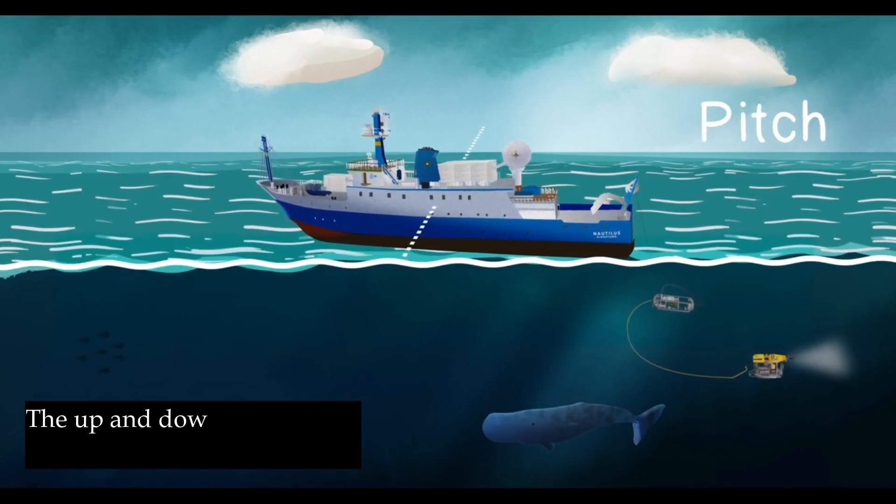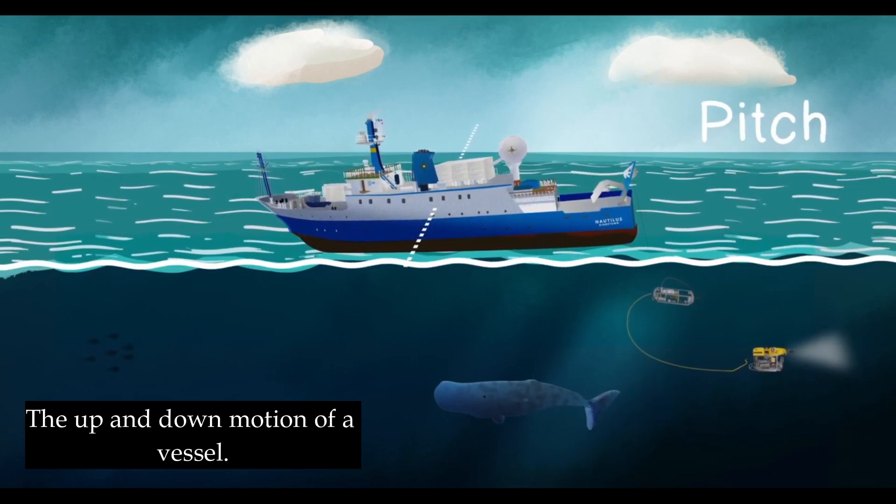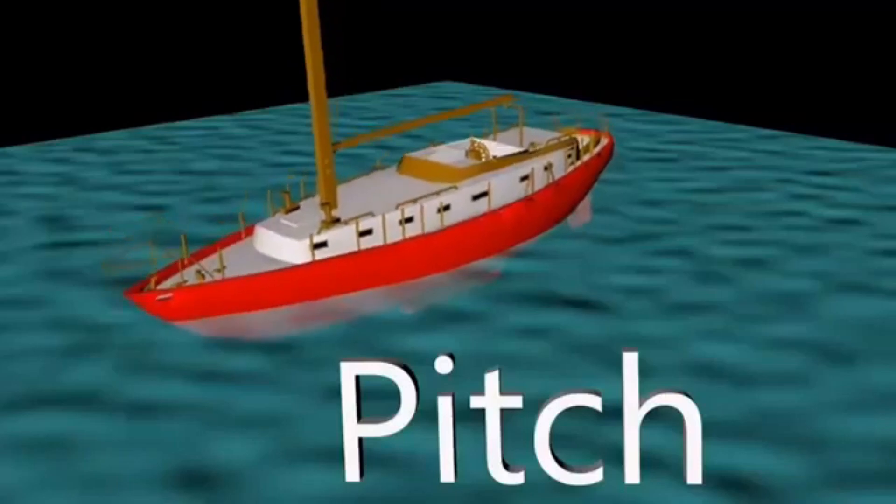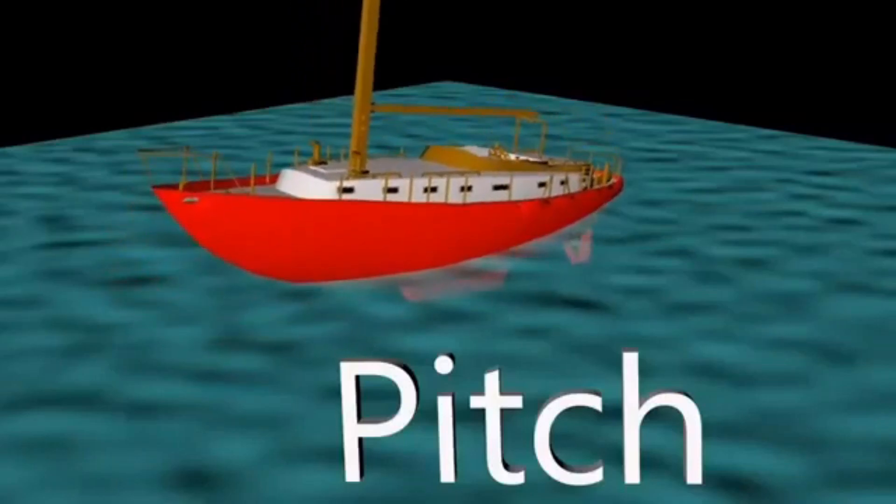Now consider the ship as it climbs a wave and descends, the front and back parts alternately rising and falling. This movement, akin to a playground slide, is what we call pitch.